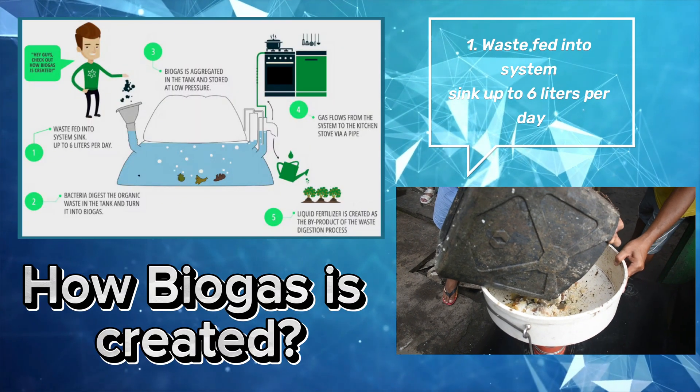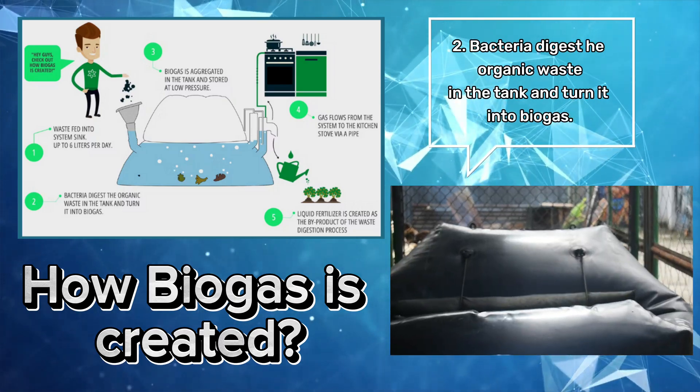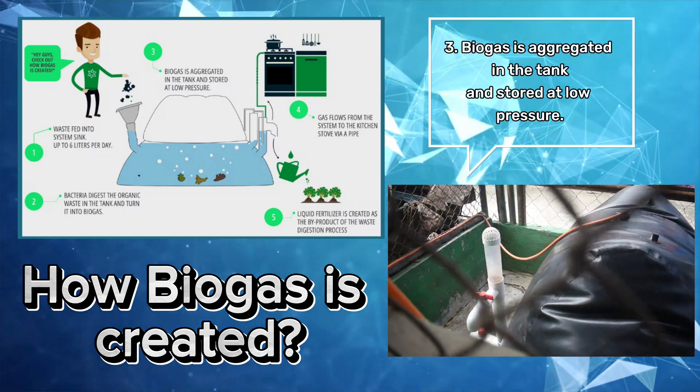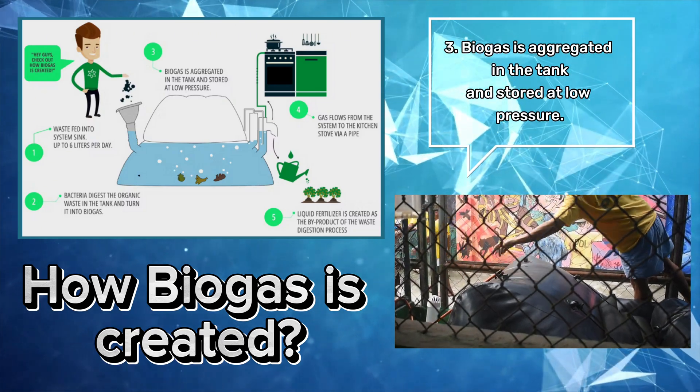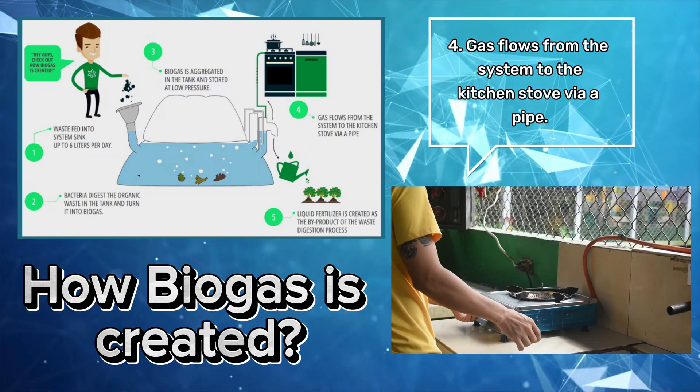How biogas is created: First, waste is fed into the system sink, up to 6 liters per day. Second, bacteria digest the organic waste in the tank and turn it into biogas. Third, biogas is aggregated in the tank and stored at low pressure. Fourth, gas flows from the system to the kitchen stove via a pipe.